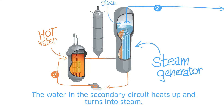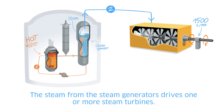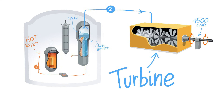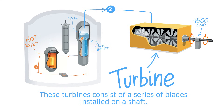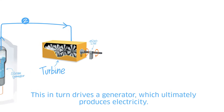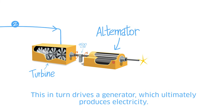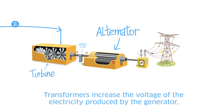The water in the secondary circuit heats up and turns into steam. The steam from the steam generators drives one or more steam turbines. These turbines consist of a series of blades installed on a shaft. The high pressure of the steam causes the shaft to rotate very fast, which in turn drives a generator, ultimately producing electricity — somewhat like a dynamo on a bicycle.